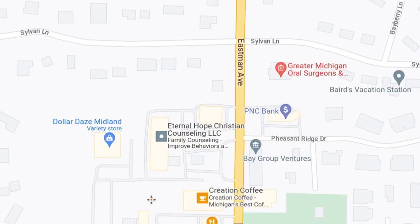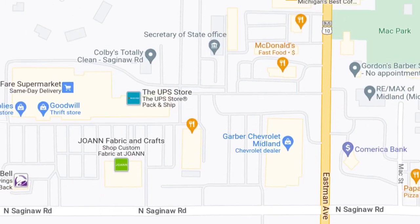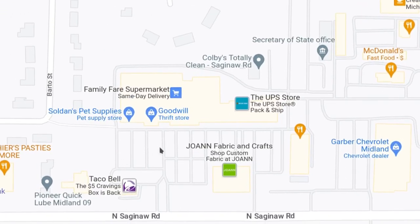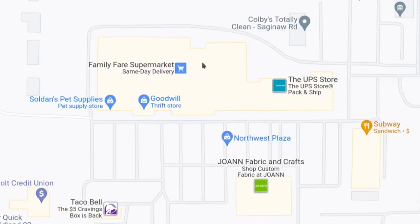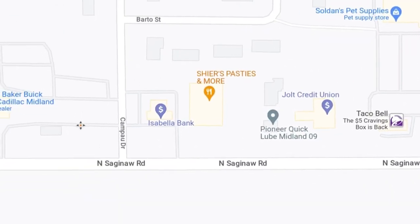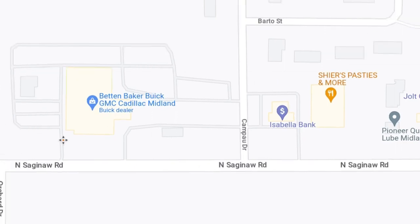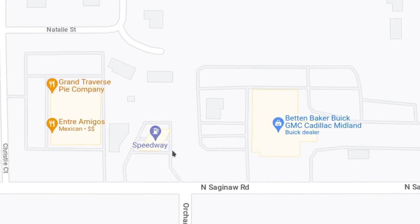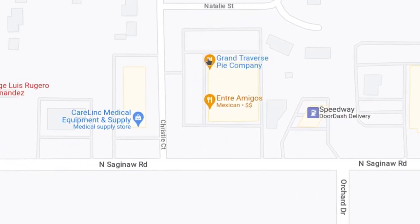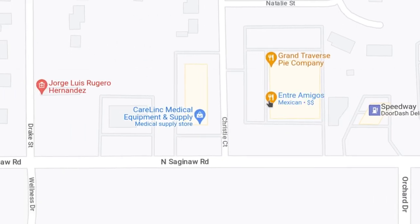I believe their Frankenmuth location is their most recent one. Here on Saginaw Road you get Family Fair and Goodwill and the Pet Supply Store and other places. There's another car dealer, Bettenbaker Buick, formerly known as McArdle's. Get some more restaurants along here — Grand Traverse Pie Company in Midland and a Mexican restaurant.